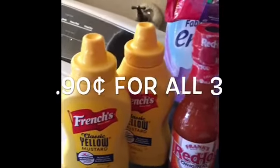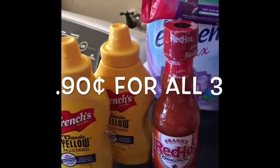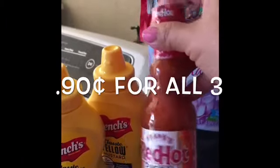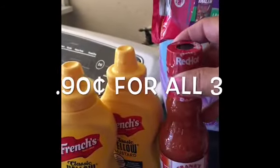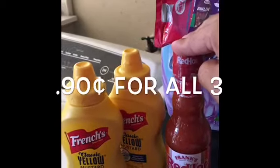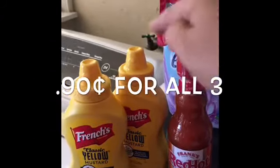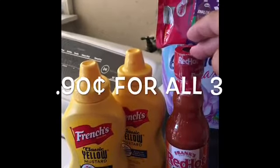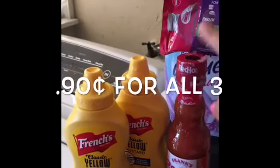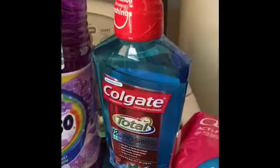On the next deal, you're going to buy two mustards for a dollar 36 each and one Frank's hot sauce — the five ounce — for a dollar 18. You're going to pay out of pocket three dollars and 90 cents, but you're going to get back three dollars from Ibotta, making the final price for all three of them 90 cents — about 30 cents per item. You can do this deal up to three times.